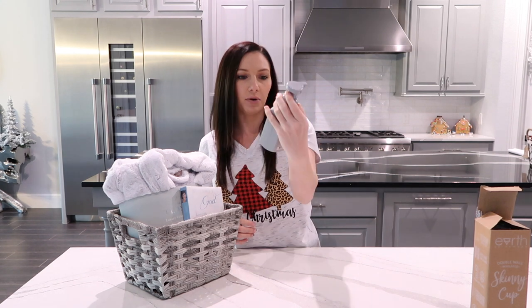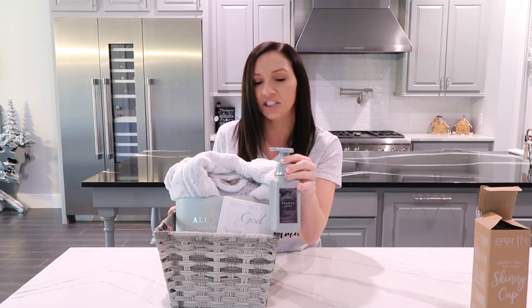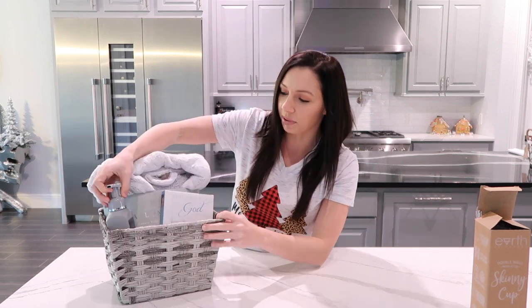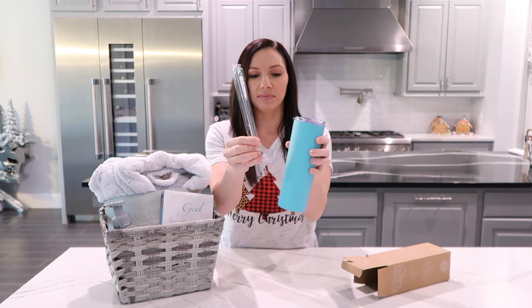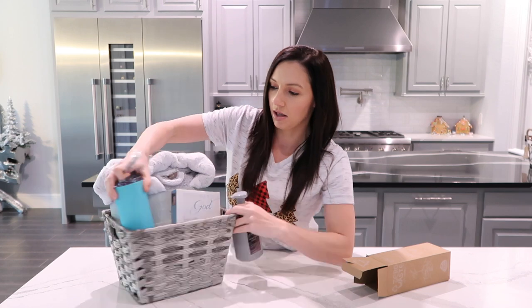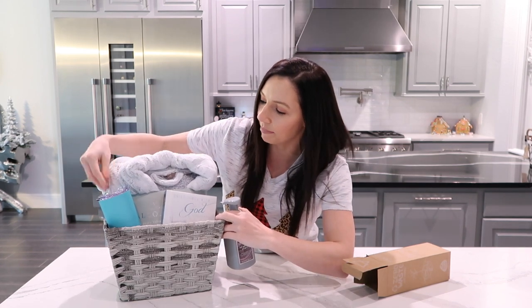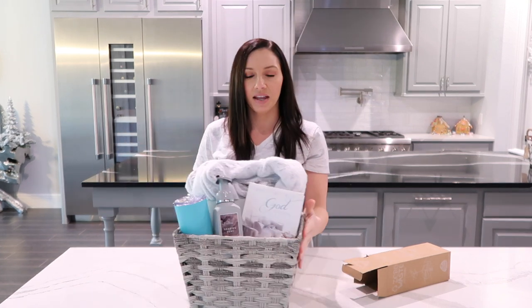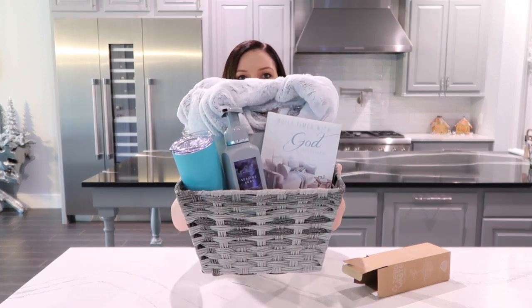From my soap stash, I grabbed this Bath and Body Works Seaside Surf soap. I kind of went with the same color as the basket to keep it similar and symmetrical, appealing to the eye. And you cannot go wrong with a really nice tumbler. I found this on Amazon — it's a cute blue and it comes with a metal straw and straw cleaner. You can stick the little straw in the back so it's not really seen, and then stuff your soap in there.